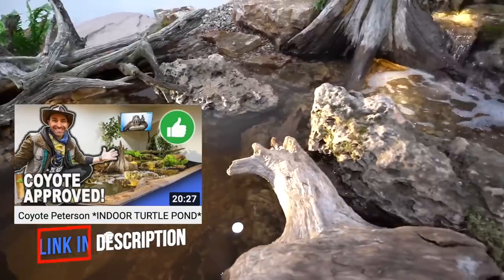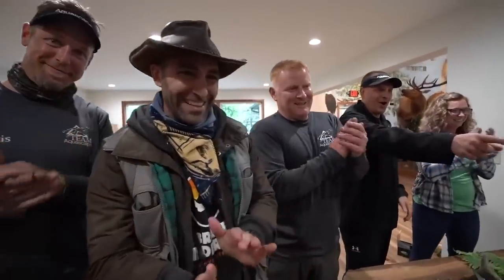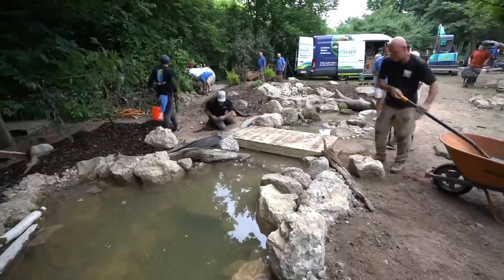A couple of you may remember, we've been here before. About a year ago, we built an incredible pond inside with Coyote Peterson. It was so much fun. We're here a year later because they were so inspired by the work we did inside. They asked if there was any opportunity to do something outside, and of course we said yes, that's kind of what we do — we usually do them outside. So we came up with an incredible design.